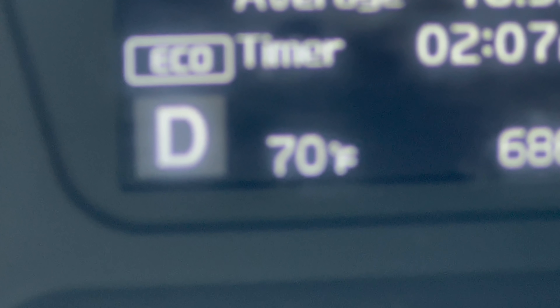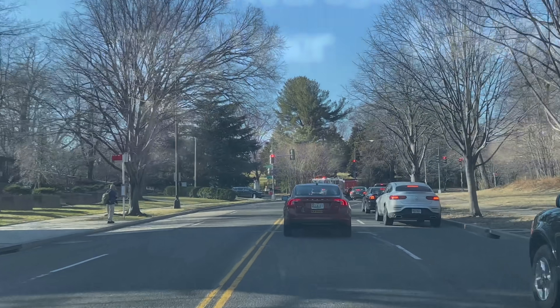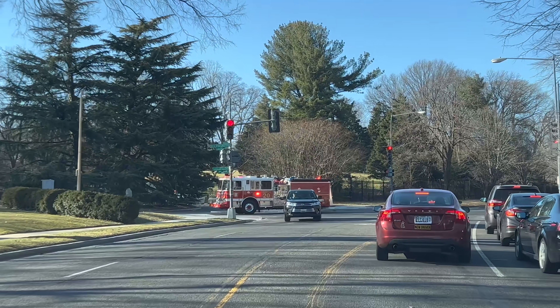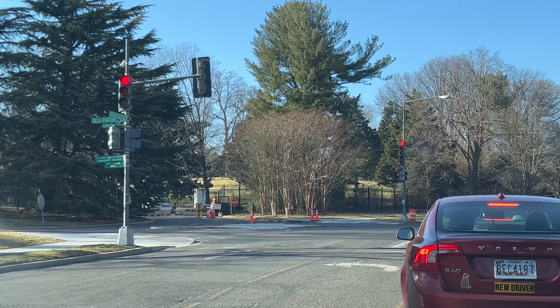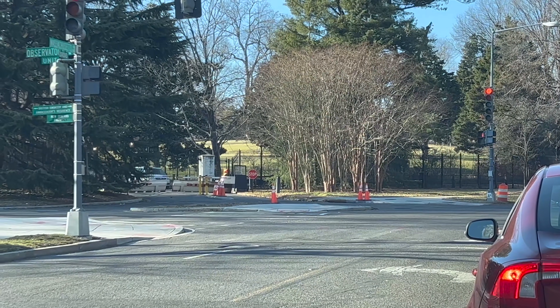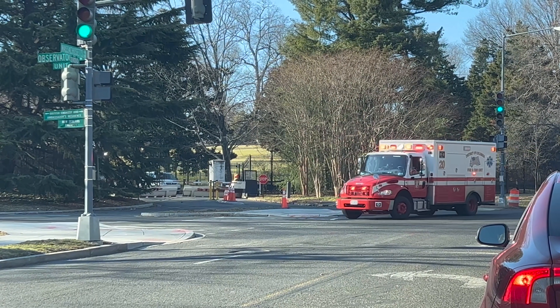So yeah, it's going to snow this weekend — maybe. Here comes the fire trucks for Marine Two, which is due in momentarily. But I'm not going to see that because I'm going to be with my kids, and because my big camera's broken. So guys, that's Friday in Washington, D.C.